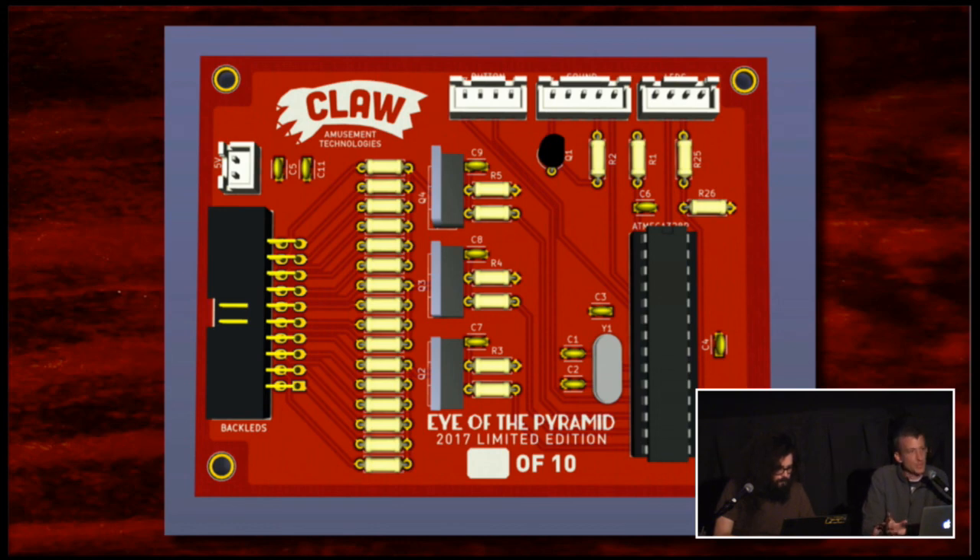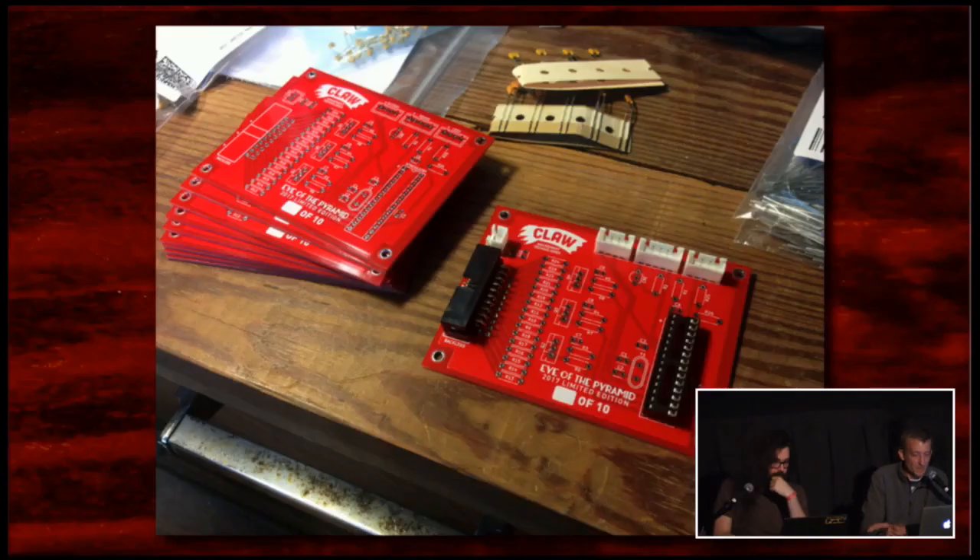I sent it off to PCBWay, and I was totally shocked — 20 boards was like $25. I was like, is that $25 each? They're screen printed, two layers, they come back in a week and they're just beautiful. Sure enough, a week later they came DHL, totally beautiful looking. Mickey Delp, who was on the hardware panel last year, referred me to them, and I really appreciate his help.